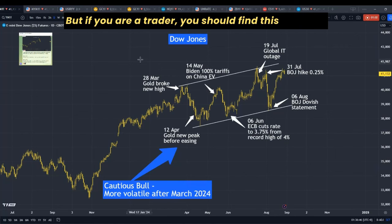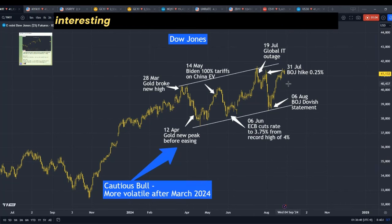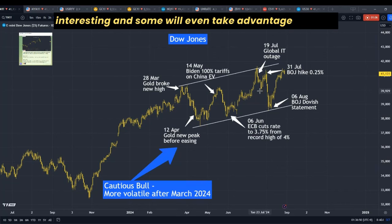But if you are a trader, you should find this volatility interesting. And some will even take advantage of it.